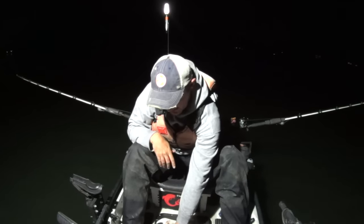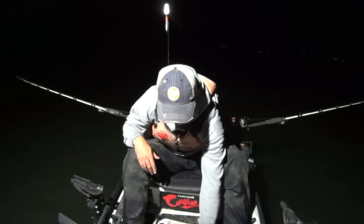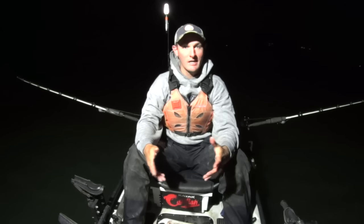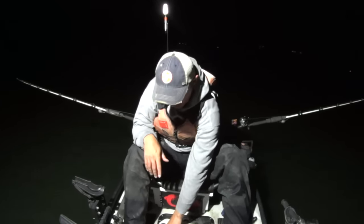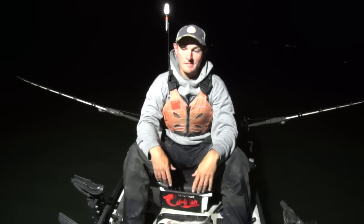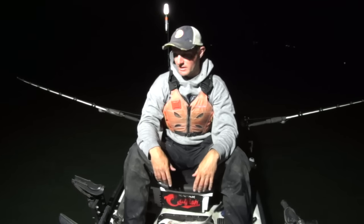Tonight for bait I went out and got some fresh skipjack and some fresh white bass. All the blue cats and flatheads I caught in the last video came on white bass - I didn't have any skipjack then. Skipjack is my preferred bait by far out here on the Tennessee River, and I've got some big ones tonight. We're going to try to put some big pieces of cut bait down there and see if we get some more big blue cats or big flatheads moving through this area.